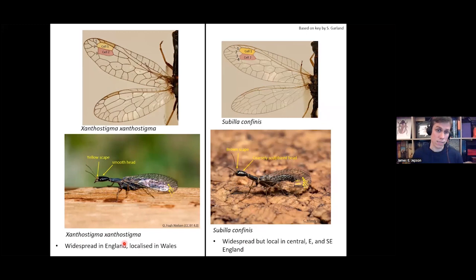Xanthostigma xanthostigma is fairly widespread in England and Wales but localized in Wales. Subilla confinis is widespread but local in central, eastern, and southeast England.